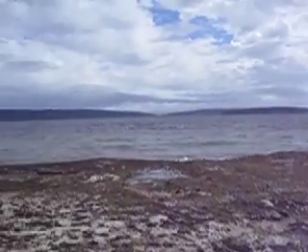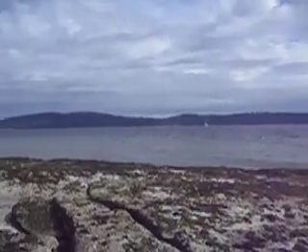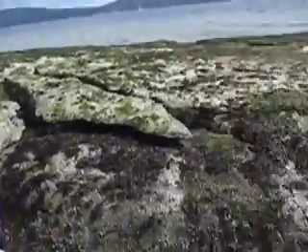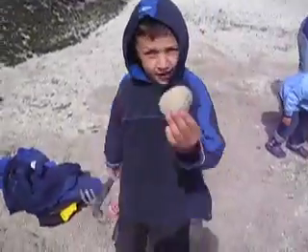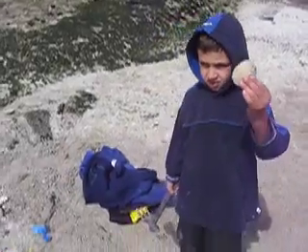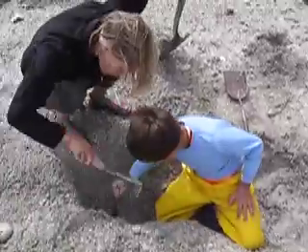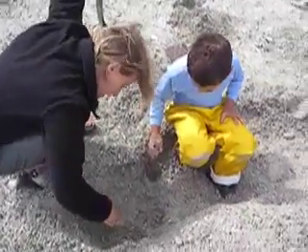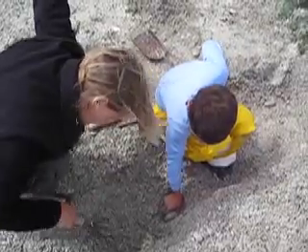Did you get one, Rafi? I didn't see it. I'm the one I found. That's the native little neck. Nice, that's a big one, Rafi. Another butter. Just put them in the bucket.